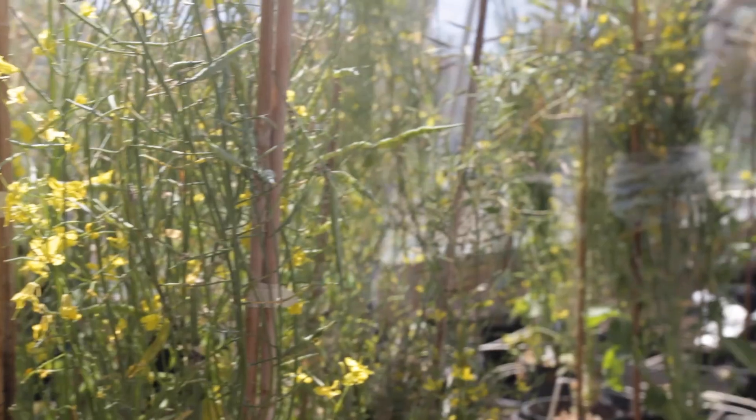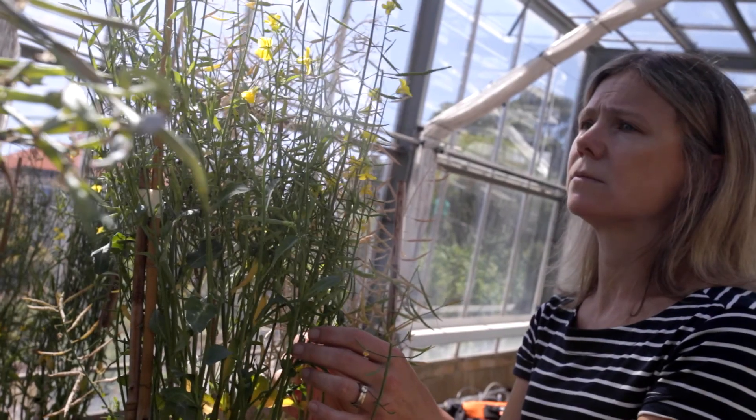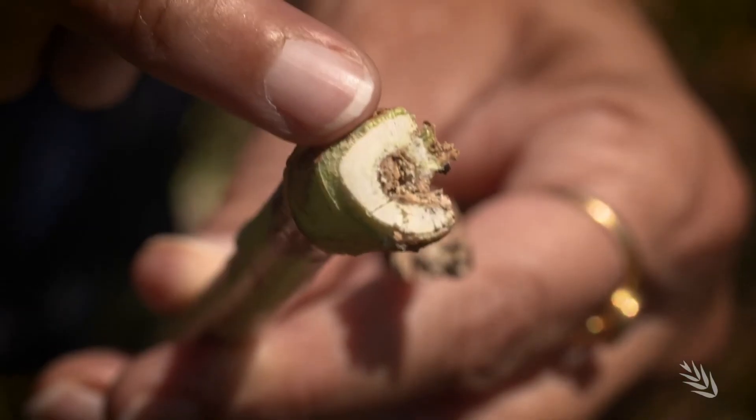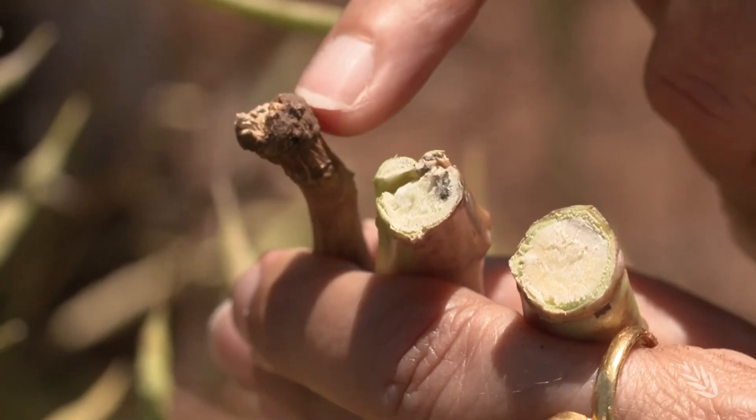Black leg has been a real problem in Australia but also globally. There's an average of about 10% yield loss per year due to it, but in some years there's been complete breakdown. For example, in the 1970s it actually stopped breeding of canola in Australia, and in 2002 there were 90 to 100% yield losses in the Eyre Peninsula in South Australia.